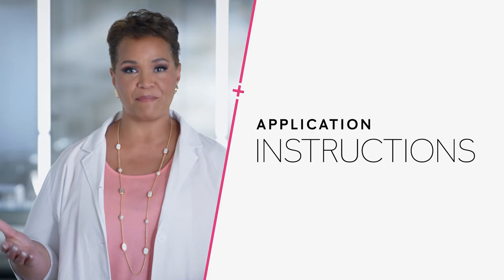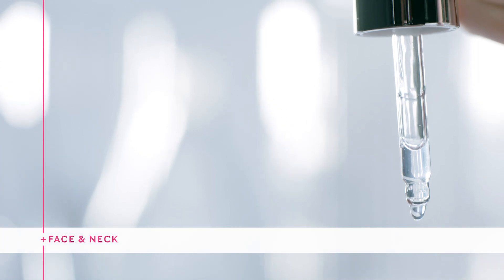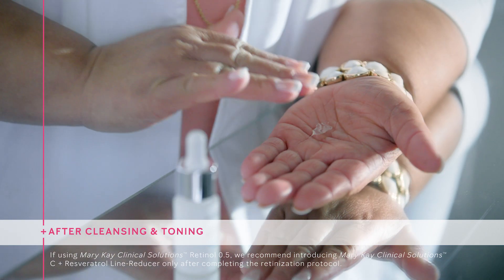Once you've found the best booster for your skin, squeeze six to eight drops into your hands and smooth the product over your face and neck, avoiding the eye area, morning and evening after cleansing and toning your skin. Then finish with your serum, moisturizer, and SPF if you're applying it in the morning. Remember that consistency is the key to achieving maximum benefits no matter what booster you decide to use.